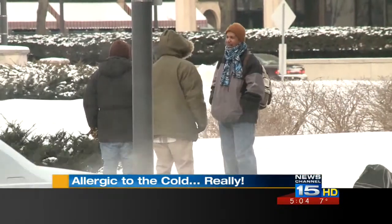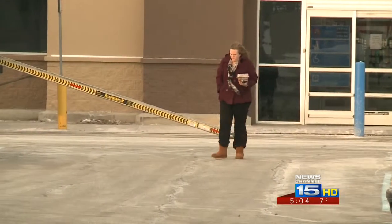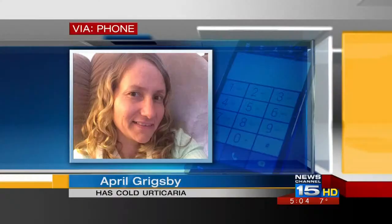We're all bundling up in these crazy cold temperatures. But for some people, just feeling cold air on their face can be a health risk. Even if it's below 60, if I'm out in it too long and I get cold, it'll do it to me.